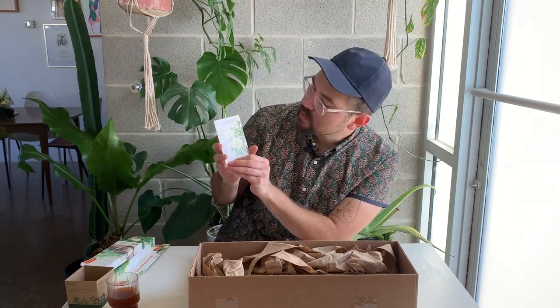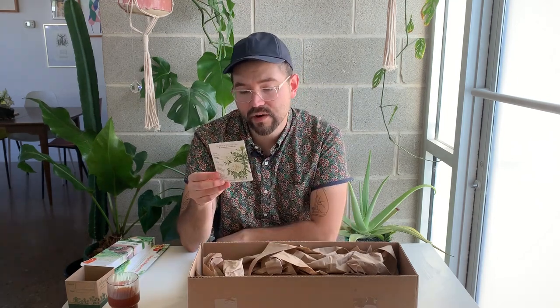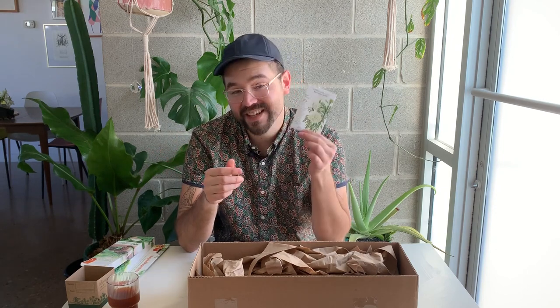Here we have African Marigold, variety Kilimanjaro White — very easy to grow. I've grown marigolds but not this Kilimanjaro White before. I'll probably keep these in a bed outside. This variety has a lovely sweet scent, which is different from other marigolds, and it's deer and rabbit resistant. I have armadillos and possums that tear up my flower beds, but marigolds are wonderful regardless.